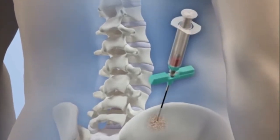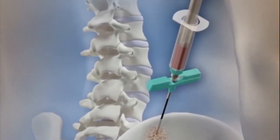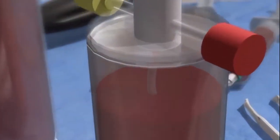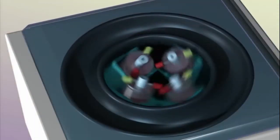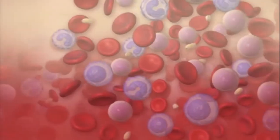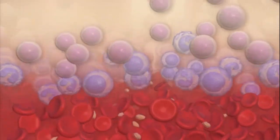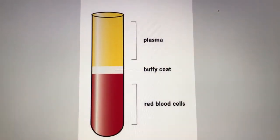Bone marrow aspirate concentrate, or BMAC, is obtained from a pelvic bone called the iliac crest, which is a rich source of stem cells and growth factors. The aspirated fluid is then placed into a centrifuge where it is spun at a high velocity. As a result of the centrifugation process, the red blood cells separate to the bottom of the test tube from the plasma which is left on top. And in the middle is a layer called the buffy coat, which contains concentrated stem cells and growth factors.